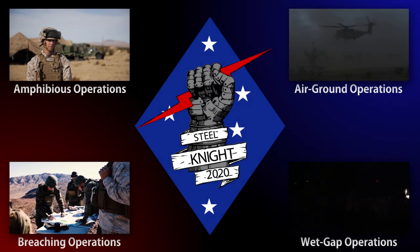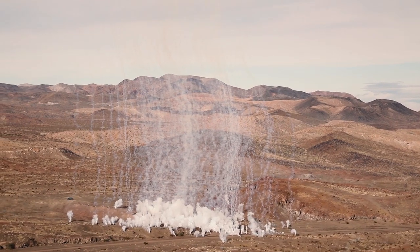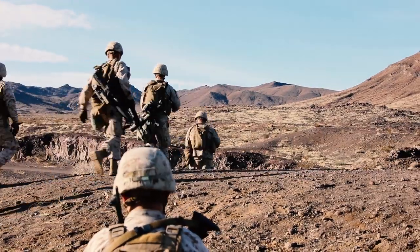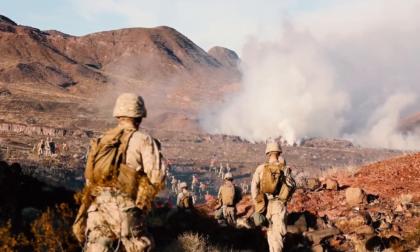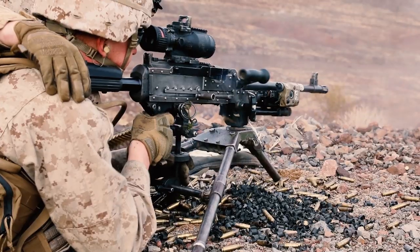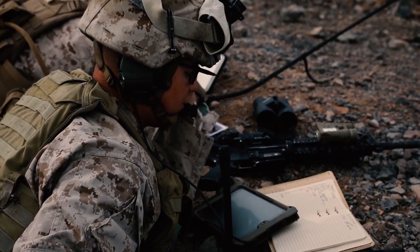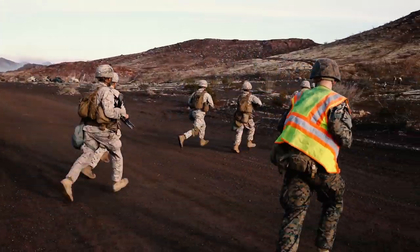Combined arms breach is central to Marine Corps doctrine. There are going to be times when you have to reduce an enemy's strong point, where obstacles placed by the enemy have got to be cleared so you can continue along an avenue of approach and support the commander's scheme of maneuver as it enables further offensive operations. We train as we fight. The Steel Knight breach will combine supporting arms, organic fires, operations in the information environment, and maneuver in such a way that creates a no-win situation for our enemy.